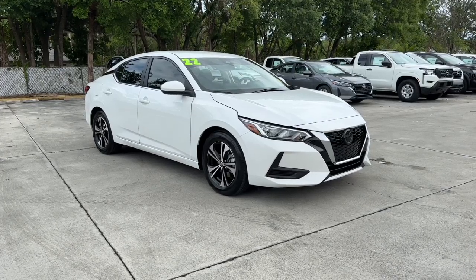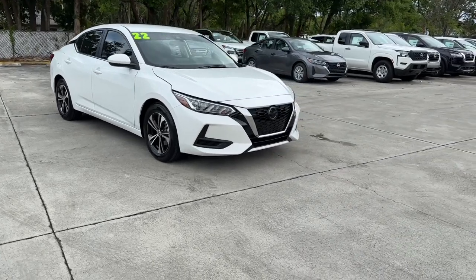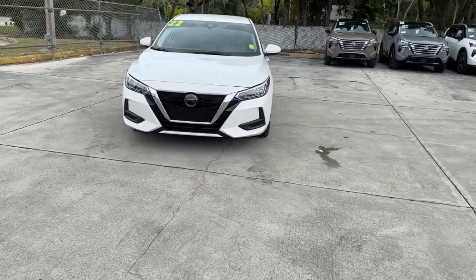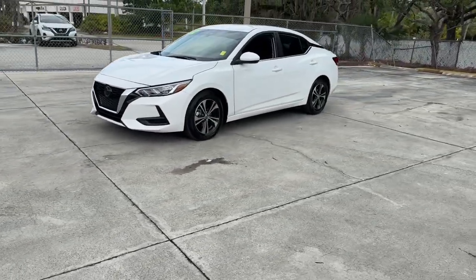Looking for your dream car? It could be the 2022 Nissan Sentra. This vehicle is an outstanding buy with fewer than 10,000 miles on the odometer. This roomy Sentra makes your daily drive fun, comfortable, and convenient.